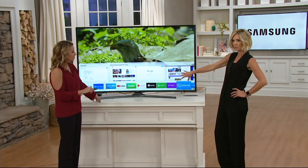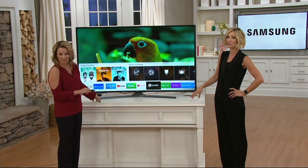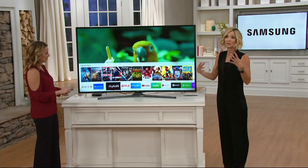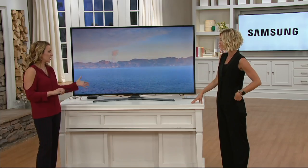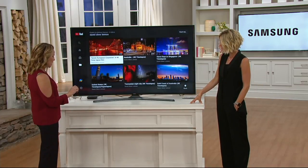You can even browse the internet on this — it has a web browser almost like your computer. You can shop on it, and watch QVC, QVC2, and BeautyIQ right in an app. Some services like Netflix, Hulu, and Prime require an existing subscription, but a lot of us are already subscribed to those anyway — and now they're easily pre-installed and easy to find.